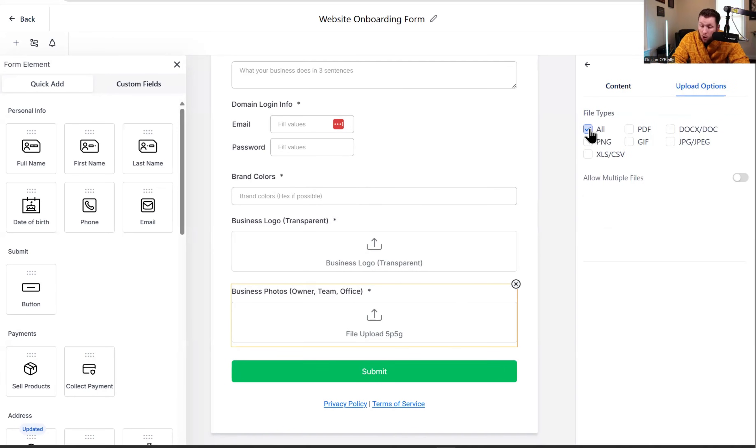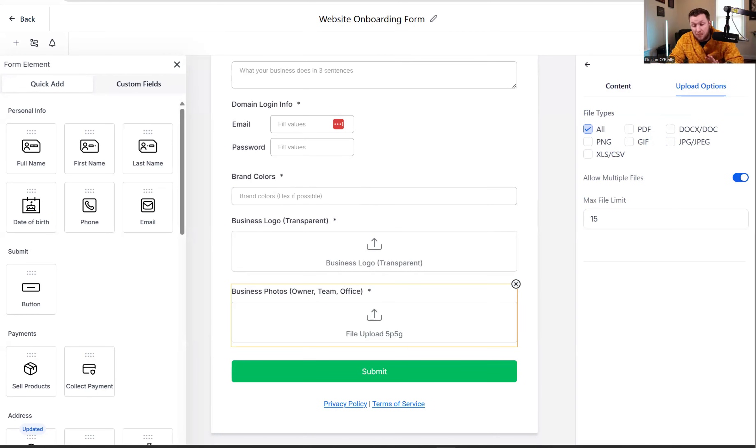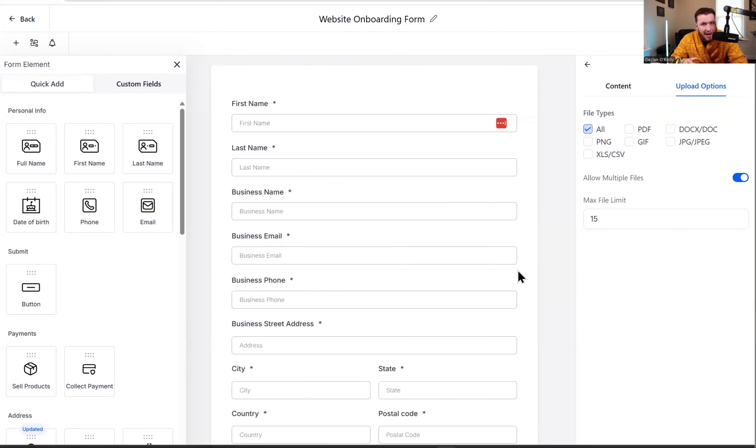For business photos, click Upload Options, click All, make sure JPEG and PNG are selected, and click Allow Multiple Files — set it to 15 or 20. This is really important because they're going to dump a lot of photos in here and it will save you a ton of time. Once you've built and customized the form, click Integrate and copy the form link. You'll be adding this into the AI chatbot and into the automations so it can be sent automatically.